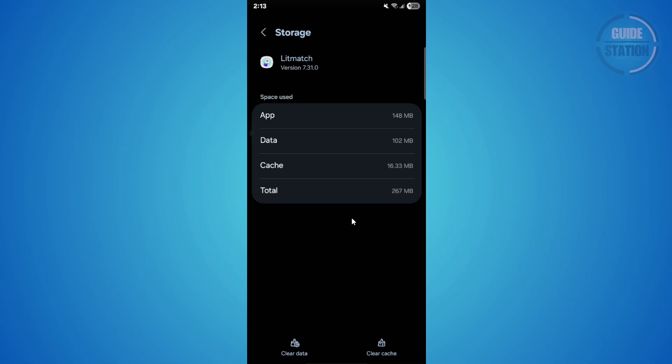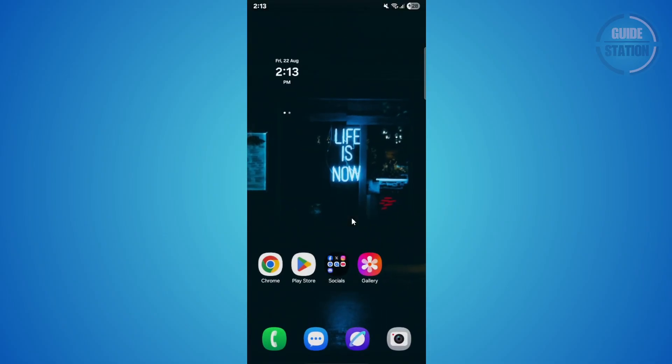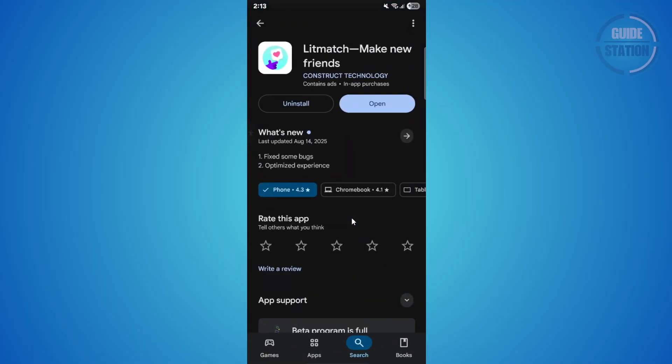If that doesn't work, try updating the app. Go to the Play Store, search for Litmatch, and see if there's an Update button — if you find one, tap it. If there's no update available, uninstall the app completely and reinstall it from the Play Store.